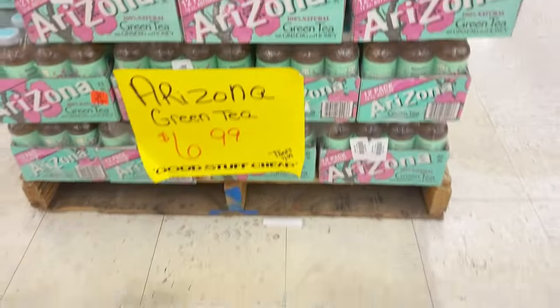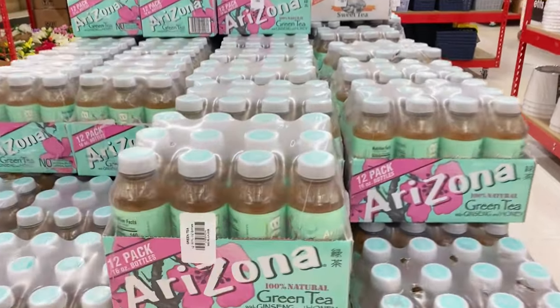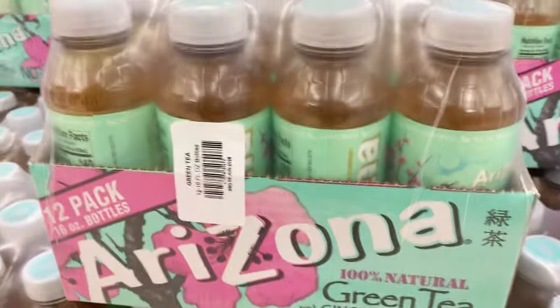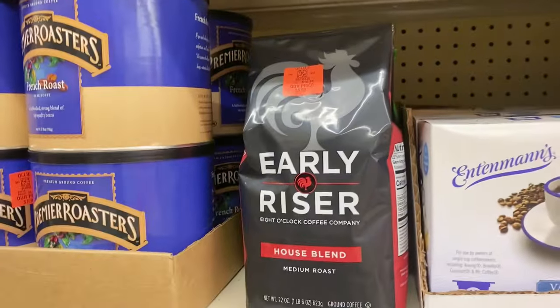One of you molasses sweets wanted me to take a look at some of the new drinks hitting the shelves — they have a new Arizona Green Tea buyout right here. A 12-pack case for $6.99, not bad at all. Let's get into it over here on the actual aisle.